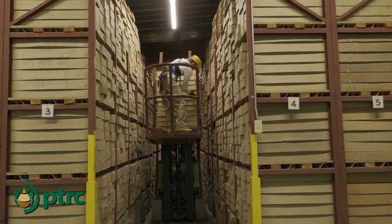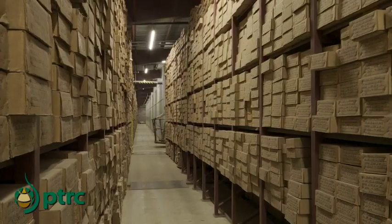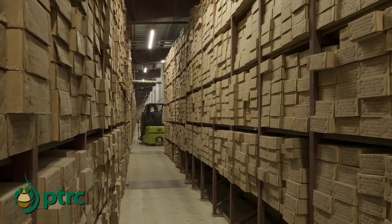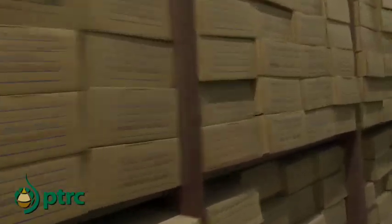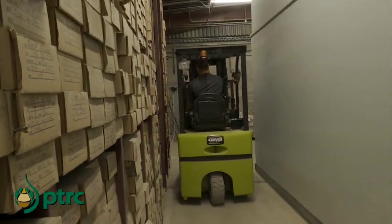A professor from the University of Saskatchewan started to collect the core they were drilling back from the 1940s, because he recognized the value of it, and they started to store it in Saskatoon. In 1953, they were getting a lot more core, so they started to store it here in Regina — it was actually stored in an old chicken processing plant. Finally, they decided in 1958 to build the facility here.